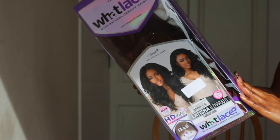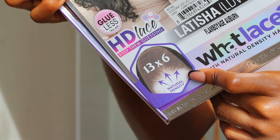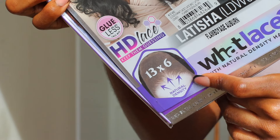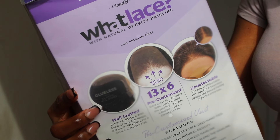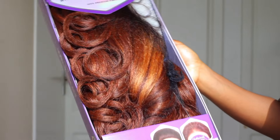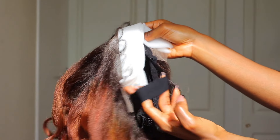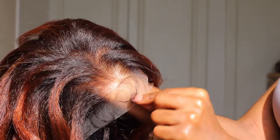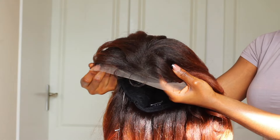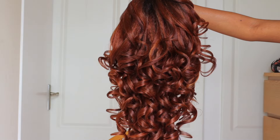This is what the wig looks like straight out of the box. It's the Latisha wig in Flamboyage — I think that's the color — 13 by 6 closure, natural density. It says it's pre-customized with undetectable lace and is supposed to be glueless. It has clips for support and an adjustable elastic band for a firm grip. I love the color, and the curls look great out of the box, though I don't expect them to last forever.